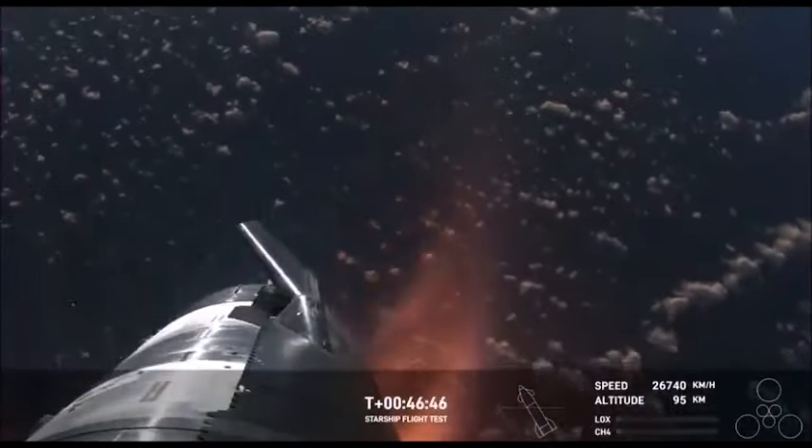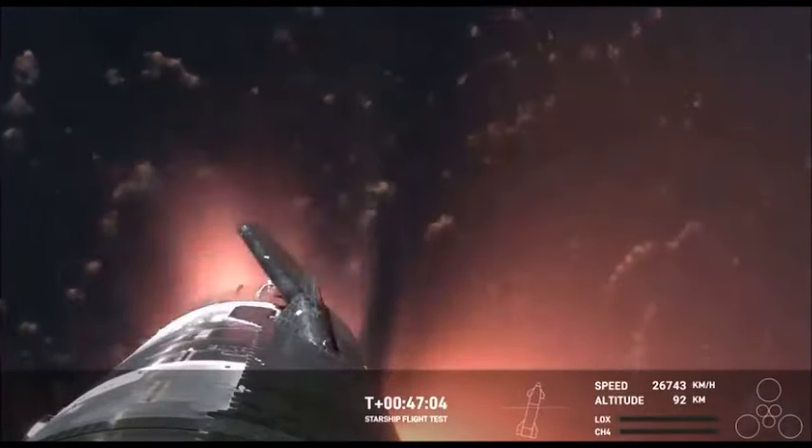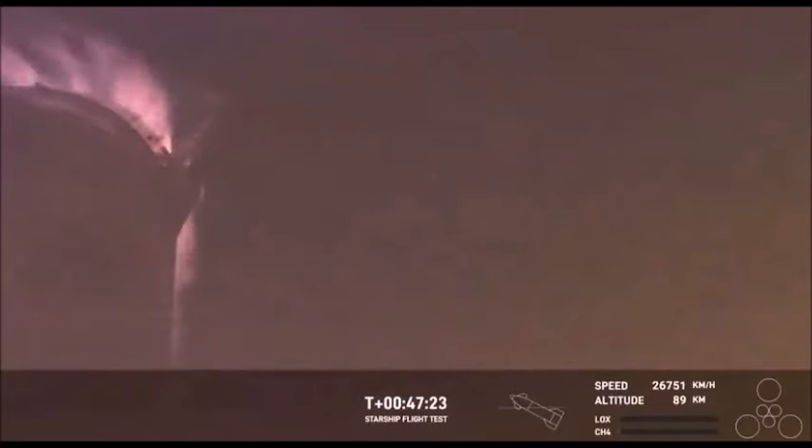This is just absolutely incredible views we've never seen anything like this before. This is the biggest flying object ever in space. It's important to note that the ascent burn we did was to get us to orbital velocities, even though we were on a nearly orbital trajectory. So the heating and the loads that Starship is going through right now are what it would be getting if it were recovering from an orbital mission. The fact that we have views through entry — this is incredible. This is the furthest and fastest that Starship has ever flown.